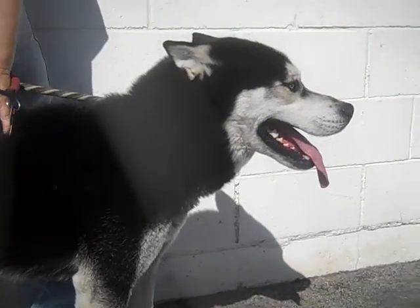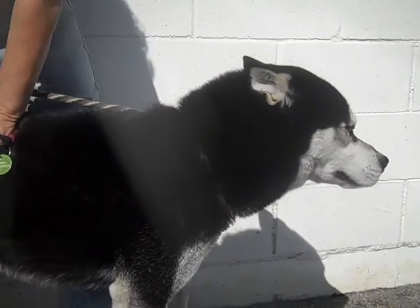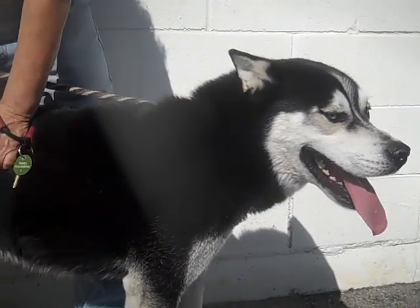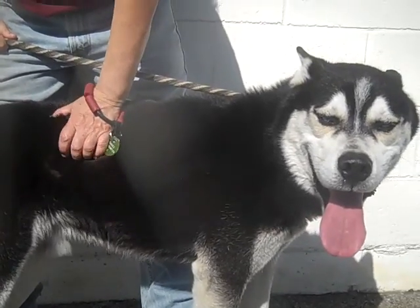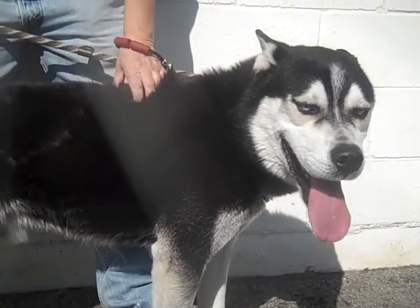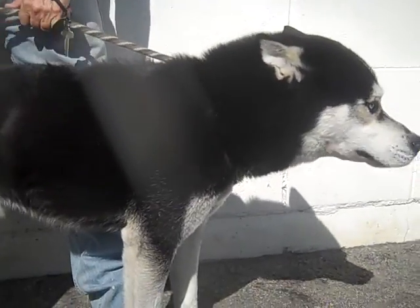This amazing looking dog is Max. Max's ID number is 849-029-35 and Max is a four-year-old Alaskan Malamute mix, and he came into the shelter as an owner surrender on February 2nd.